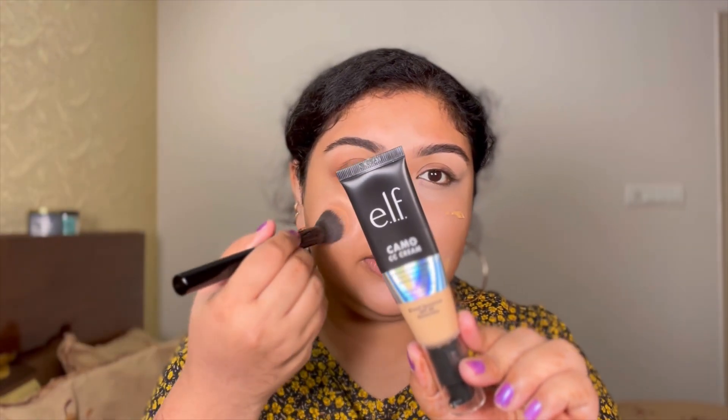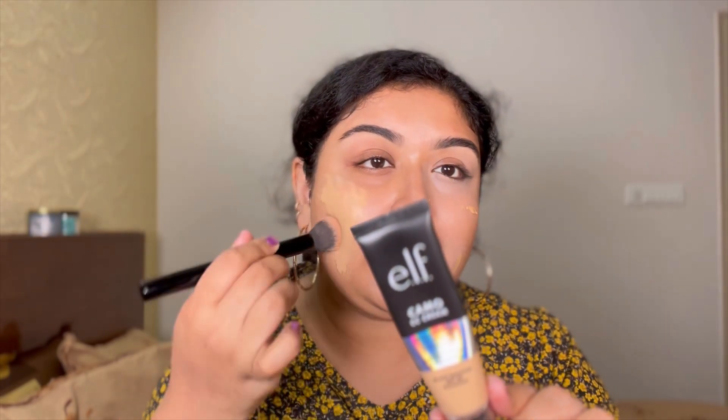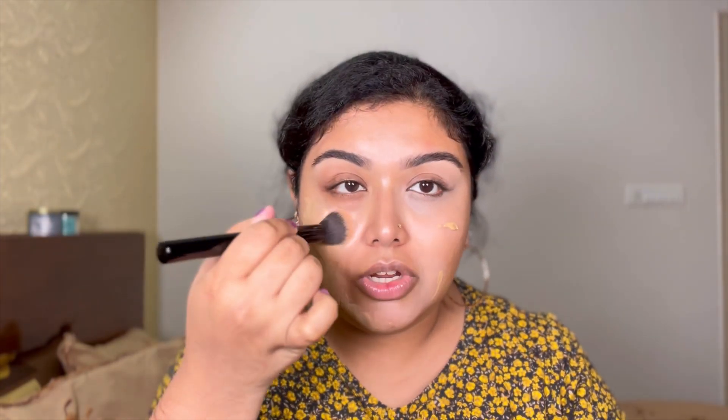I'm using the ELF CC Cream in shade 330W, and this is a very good match for my skin tone. It blends so well and doesn't feel heavy at all. This CC Cream is full coverage and I'm in love with the way it just blends. I think I found my new favorite everyday cream — you can use this like a foundation too. To highlight, I'm using the ELF Hydrating Concealer in shade Light Scent, using the same brush. I know it's a little big, but it is definitely doing its job.